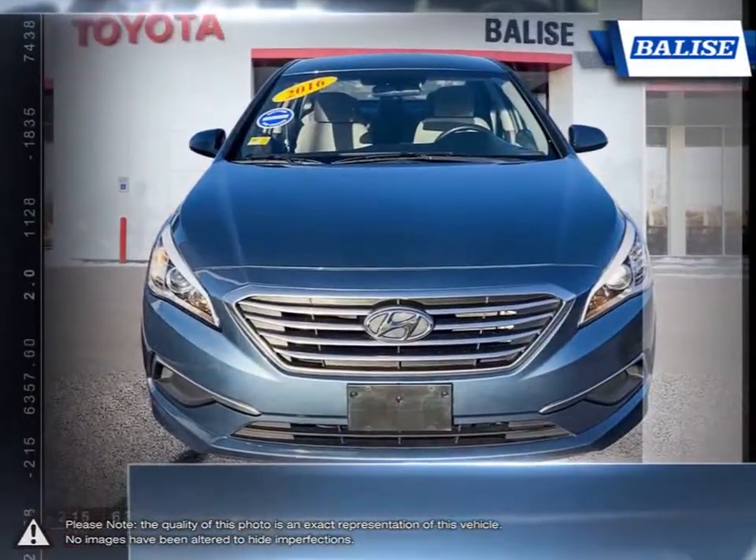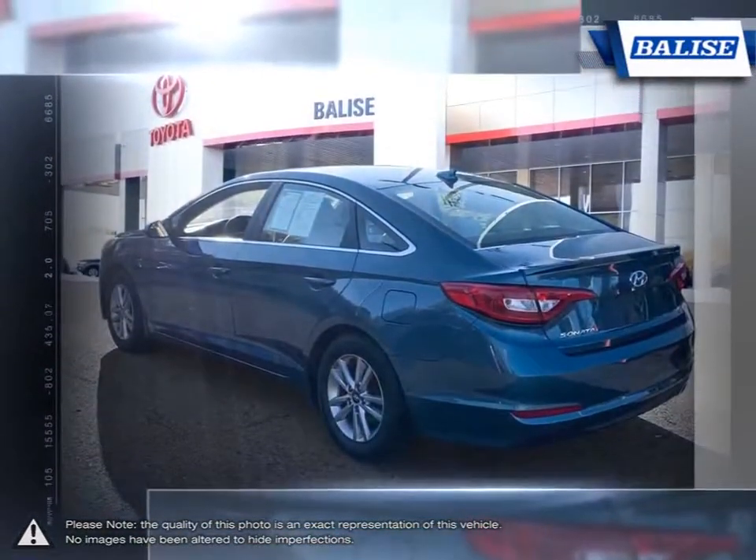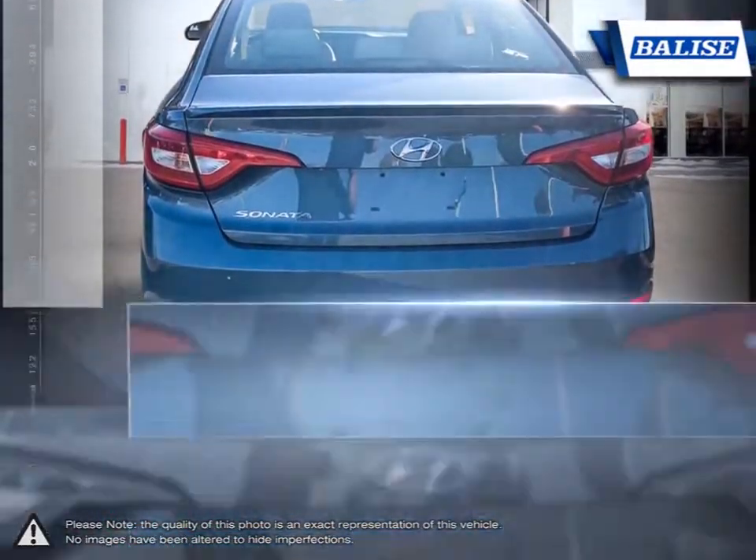The Sonata's exterior is full of sleek lines and an overall sharp visual style. Its excellent acceleration, comfortable drive and responsive controls make the Sonata a standout from midsize standards.